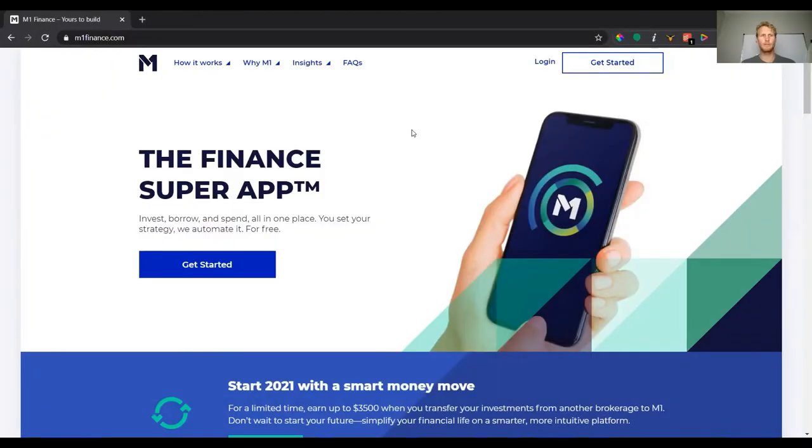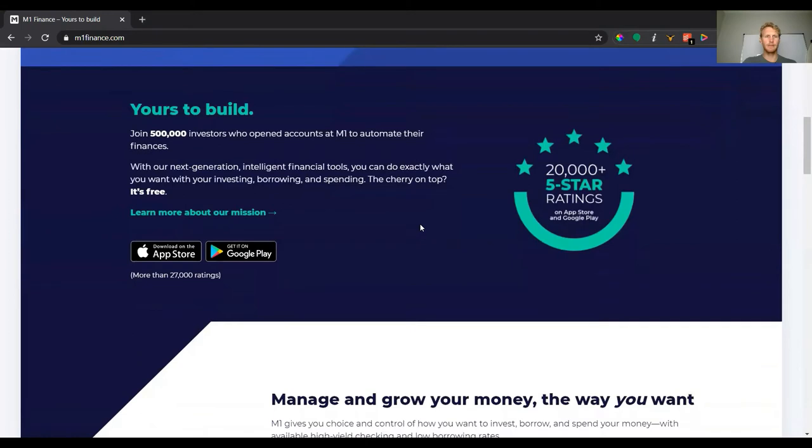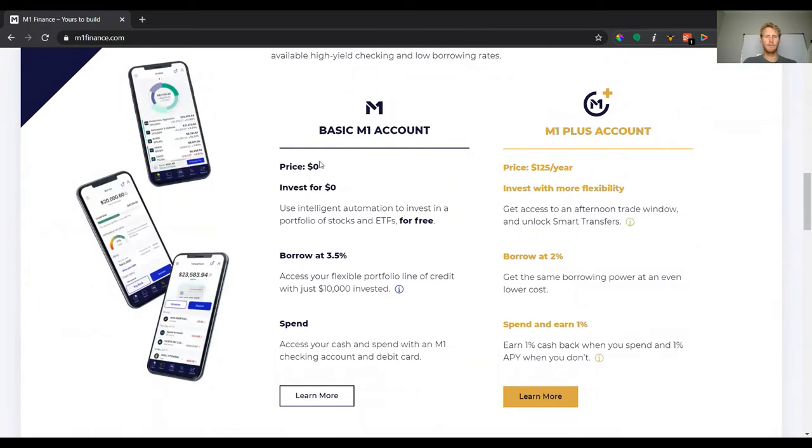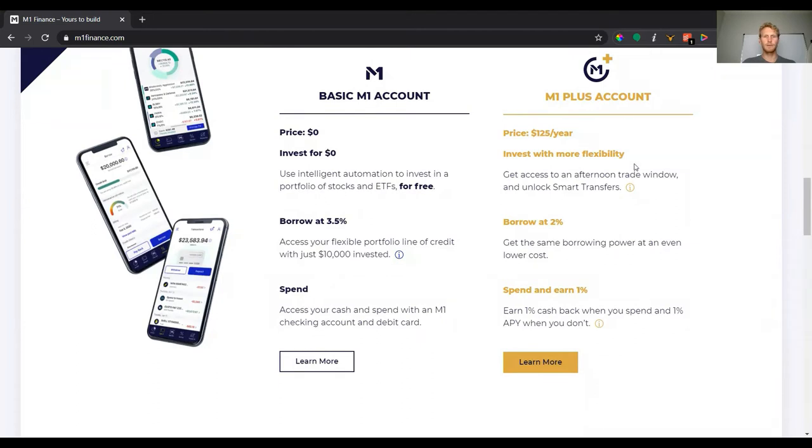Here we are at m1finance.com. Let me go over the difference between the free and paid versions. You only need the basic M1 account — it costs zero dollars and there's no subscription. The ETFs may have their own internal fees, but the platform itself is free. With M1 Plus you get better borrowing rates, a spending and cash account, and two trading windows — both morning and afternoon — whereas the basic account only gets the morning window at 6:30 AM.